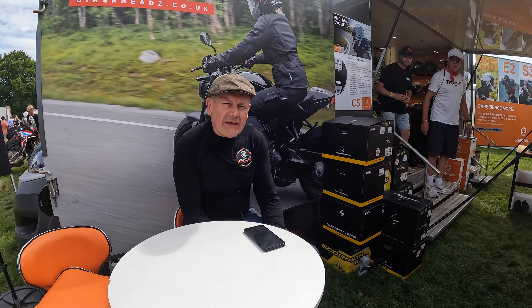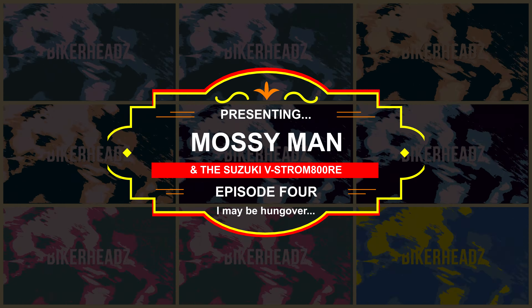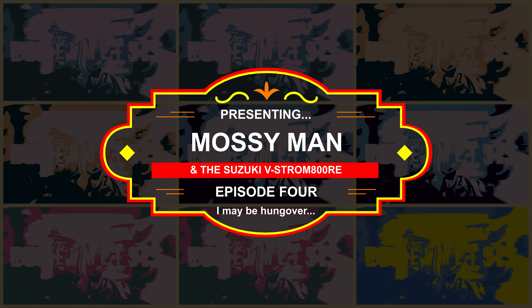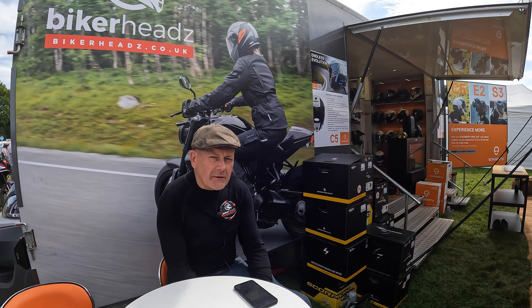Episode 4 of the Lifetimes with Suzuki's V-Strom 800RE. We're up to 5,000 miles on this bike now, so let's have a 5,000 mile assessment.